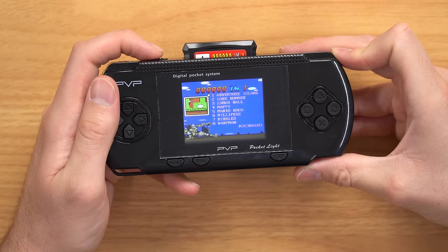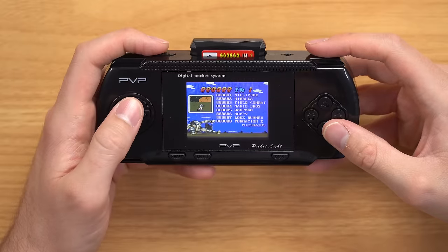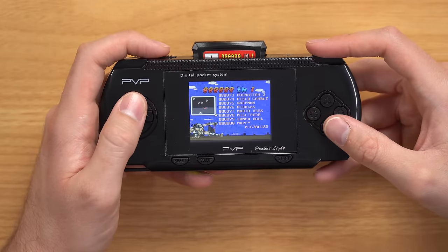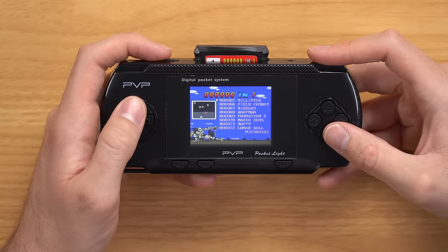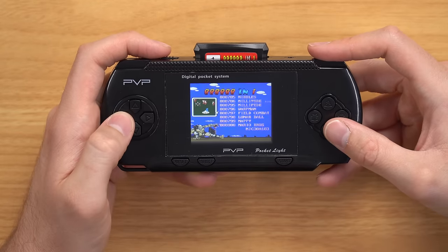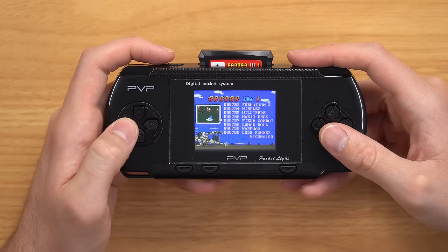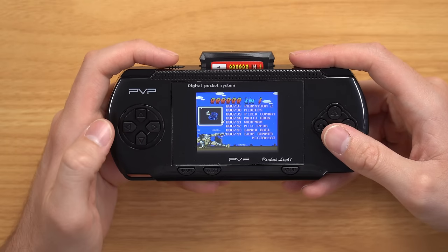Holy crap, they actually loaded... there's no way they actually loaded this many games on here. I just have to get to the point where they start skipping numbers. They must have just loaded the same games a hundred thousand times — there's no way they put 888,000 different games in here. I don't think there are even that many different games on earth.